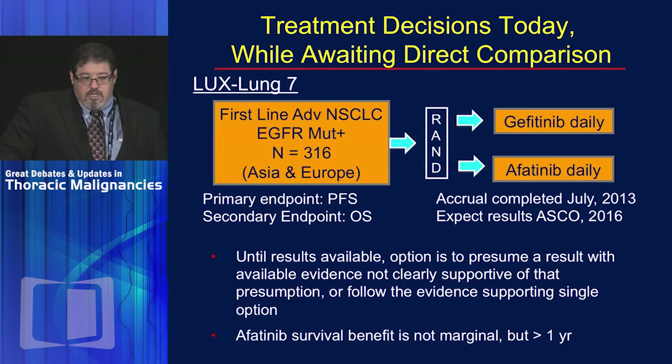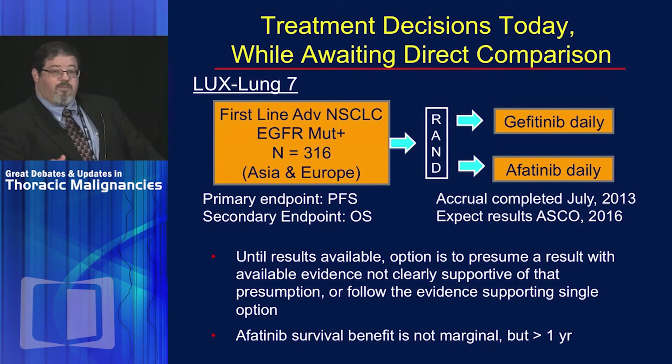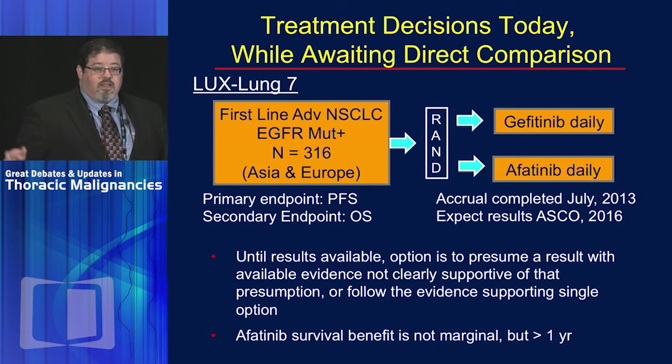Most importantly, we need to directly compare one EGFR TKI to another — and that trial has already been done. LUX-Lung 7 is an Asia and Europe trial of gefitinib directly compared to afatinib in just over 300 mutation-positive patients. Accrual was completed a couple of years ago and results should be expected at next year's ASCO. The primary endpoint is PFS, but a specified secondary endpoint of interest is overall survival.